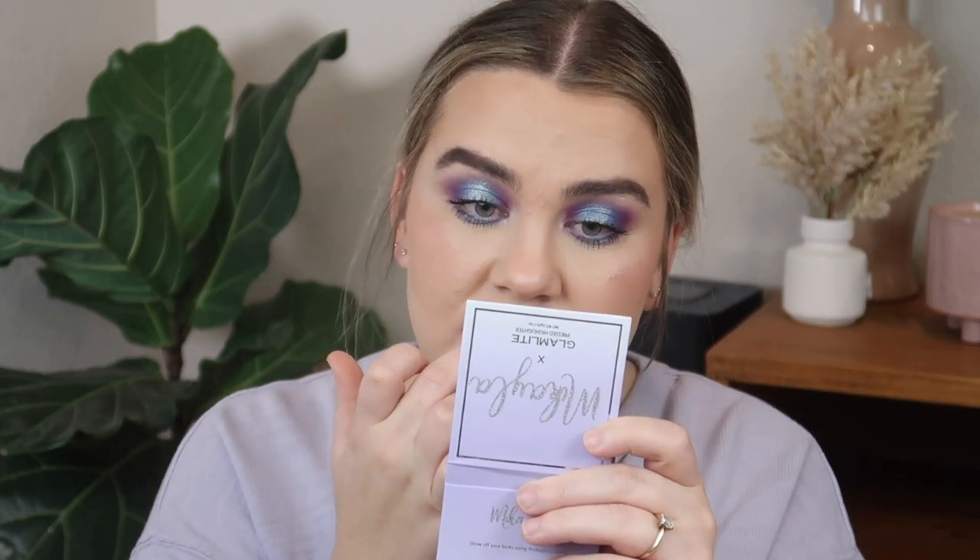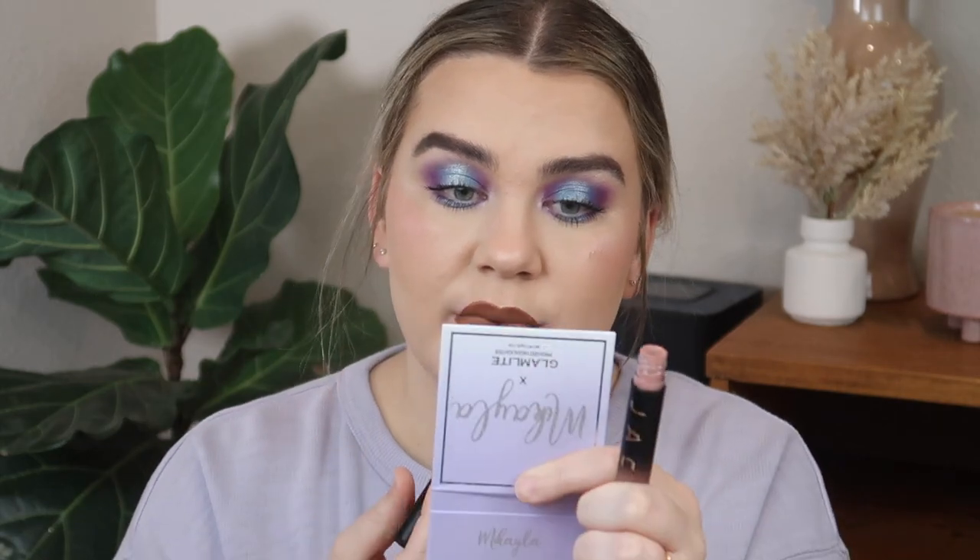Now I'm taking the shade Gratitude and putting this more on the inner part of my lips — not bringing it all the way to the edge — and then tapping with my finger to help blend it. Then we're taking the shade Oh Hi and popping that on the center of my lips. Finally, we have the lip gloss from Lunar Beauty in the shade Starlight, and I'm putting this all over my lips.